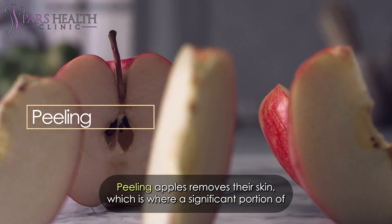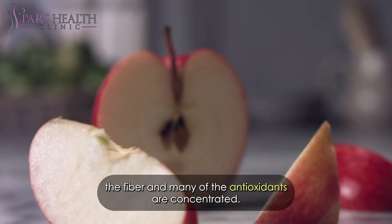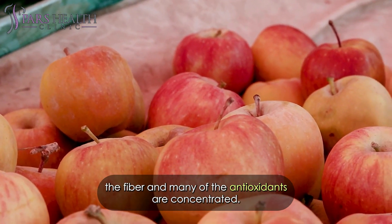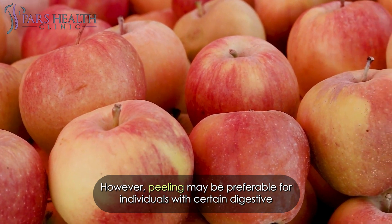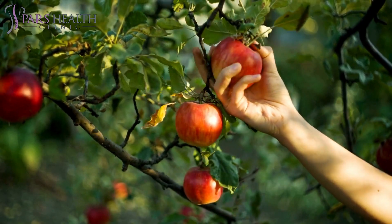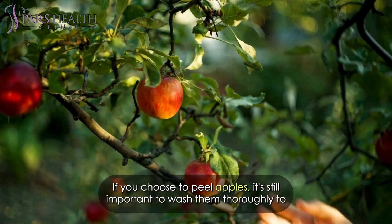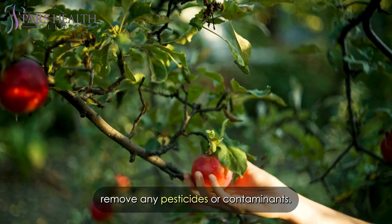Peeling apples removes their skin, which is where a significant portion of the fiber and many of the antioxidants are concentrated. However, peeling may be preferable for individuals with certain digestive sensitivities or allergies to compounds found in the skin. If you choose to peel apples, it's important to wash them thoroughly first to remove any pesticides or contaminants.